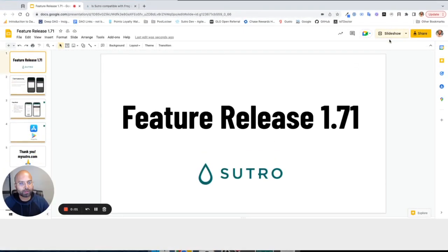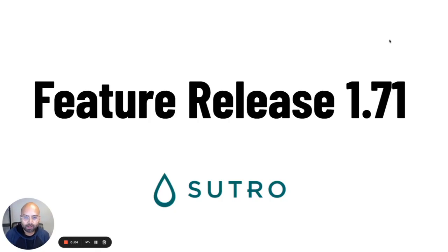All right. How is everybody doing out there? All of you beautiful people across the United States, across the world. My name is Ravi Karani. I am the CEO and founder of Sutro. Sutro is a robotic device that floats in your swimming pool or spa and tells you exactly the chemistry of your water and what you need to treat it.